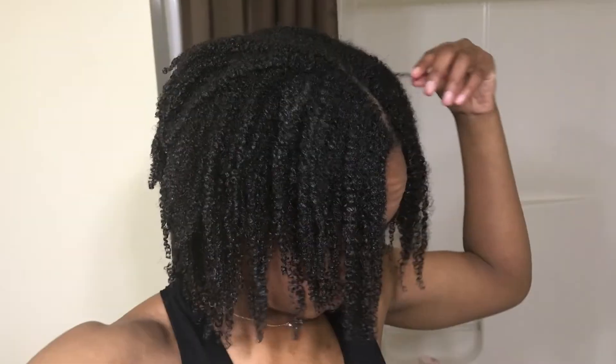It's the next morning and I took my braids out — and this is what it looks like! I hope you guys enjoyed this tutorial and I'll see you soon. Peace!